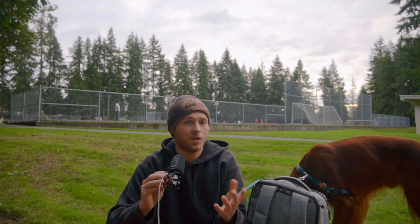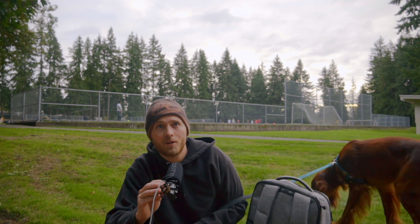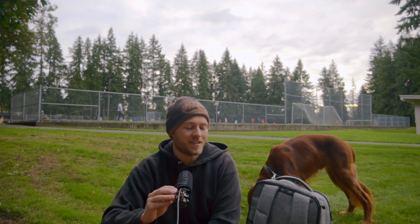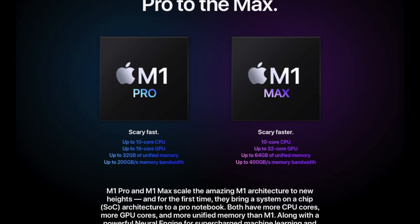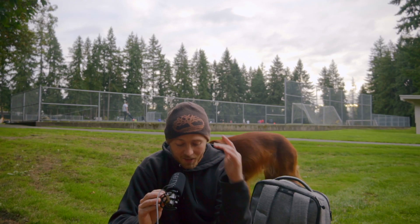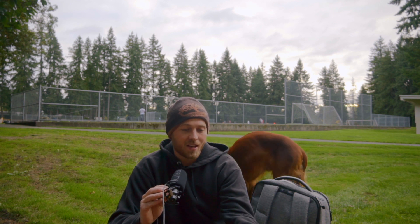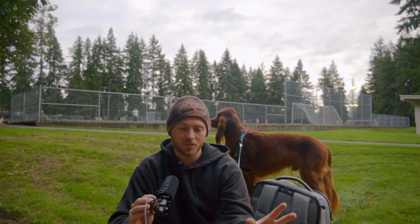The new M1 and M1 Pro equipped MacBook Pros were just announced by Apple, and these things are absolutely insane in terms of power and so many other features we were all asking for. They're very expensive, but they are very amazing computers. In today's video I want to talk about how that relates to us as music producers.